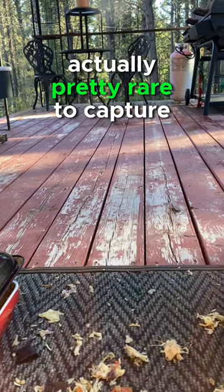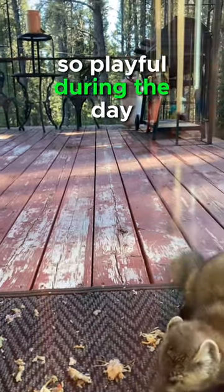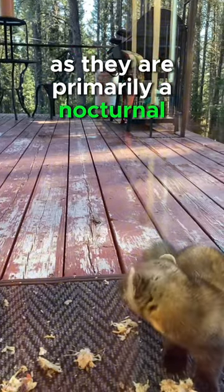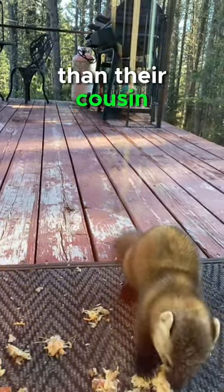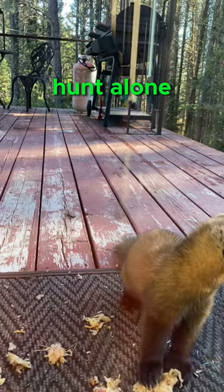This is because they were designed with the unique defense mechanism of tasting off. The pine marten is actually pretty rare to capture on camera, so playful during the day, as they are primarily a nocturnal forest dweller. They are far more solitary than their cousin the otter, and tend to live and hunt alone.